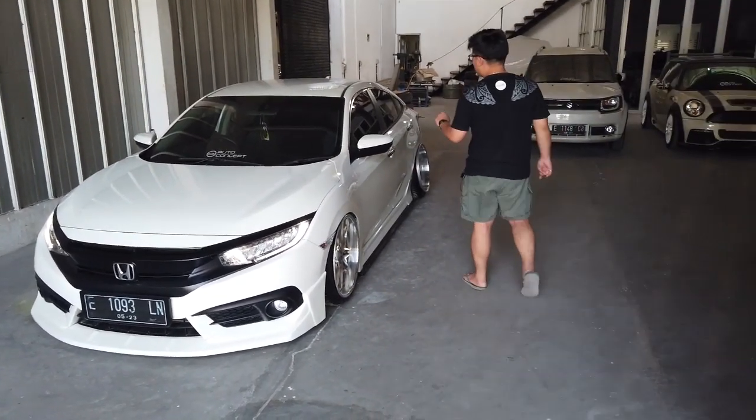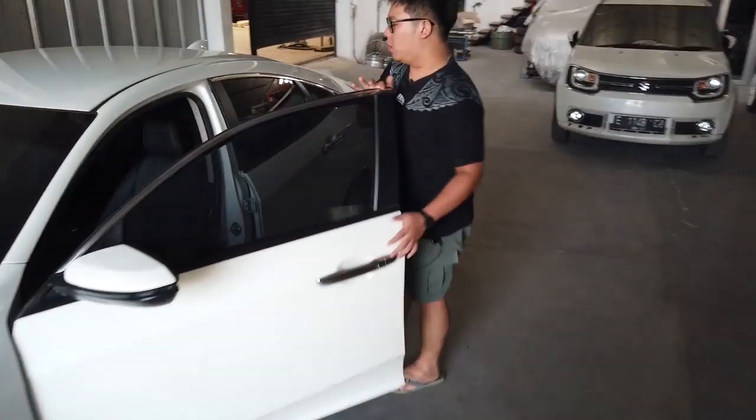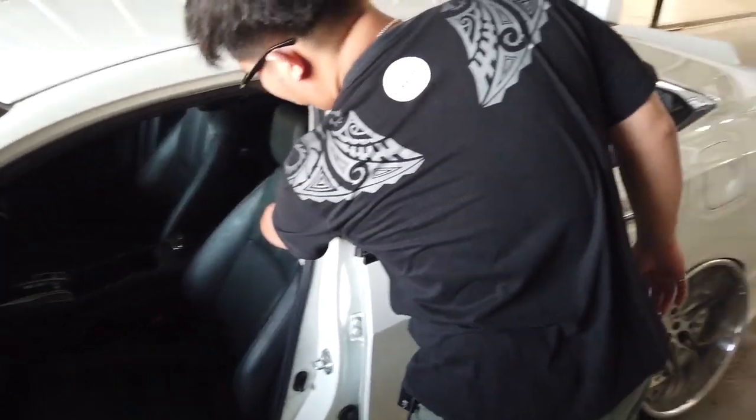Dari segi interior mungkin gak banyak berubah — interior standar. Cuman yang gue salut dari All New Civic ini, lihat deh joknya keren banget, kayak motif karbon. Kalau yang facelift-nya ini karbon, coraknya beda — lebih deep, lebih 3D. Jadi nanti aja — itu jangan dibocorin dulu, by process satu persatu di channel kita.